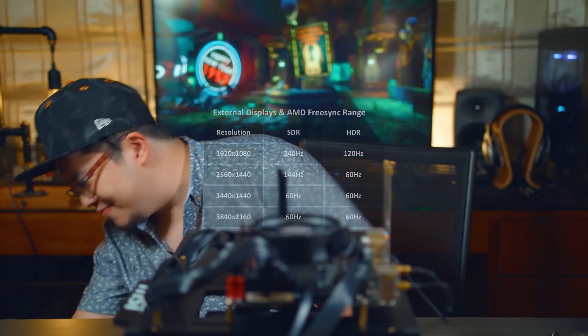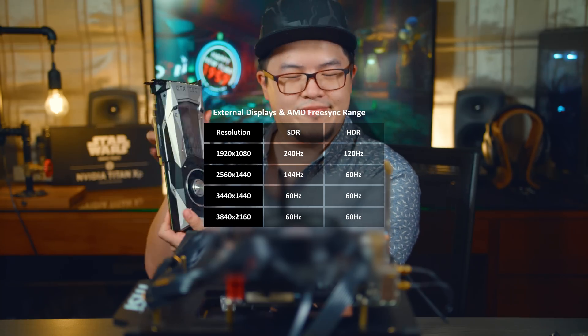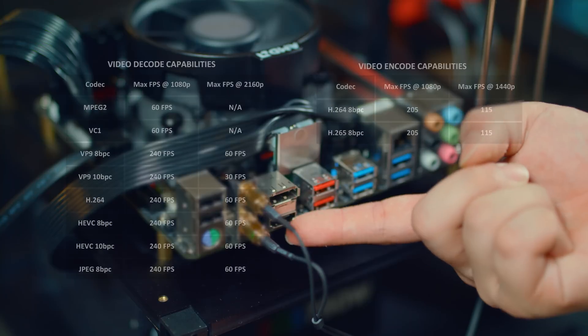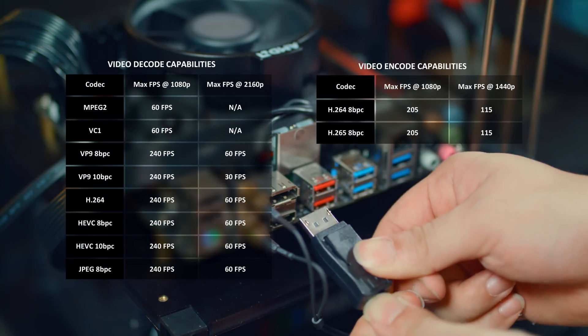In terms of external display and FreeSync, AMD has added support for HDR and high frame rates up to 240Hz in 1080p. They have also expanded the decoding and encoding capabilities of these processors.